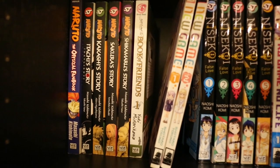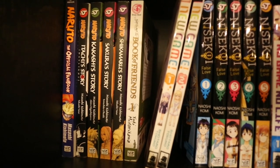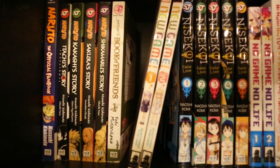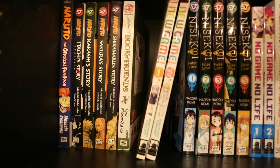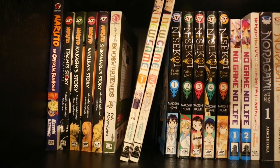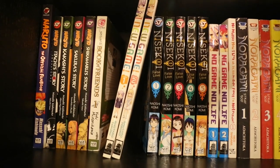We have the Naruto Official Fan Book, and four of the Naruto story novels — Itachi's, Kakashi's, Konoha's and Shikamaru's. They aren't manga — I should probably sit them with my light novels since they've been on the shelf for so long. Maybe I'll move them. I will.